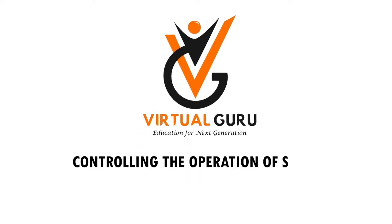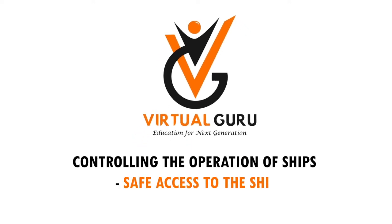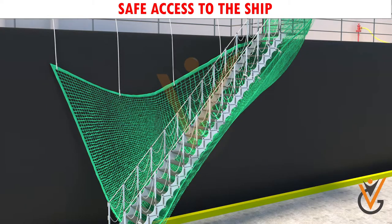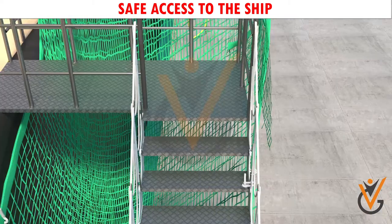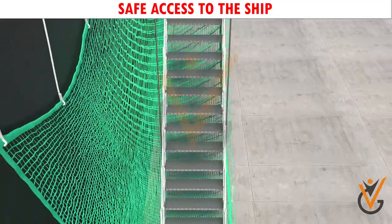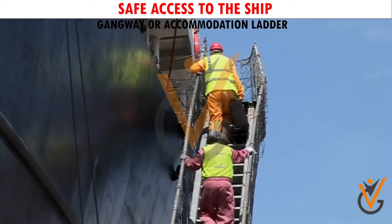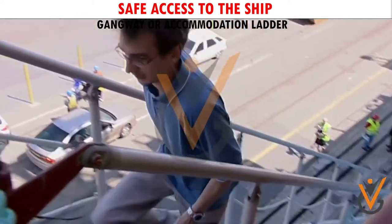Controlling the operation of ships: safe access to the ship. Safe access to the ship is either by means of the ship's gangway or by a shore gangway. The shore gangway should be well secured on the ship, and arrangements should be provided on the ship for embarking and disembarking from the shore gangway.